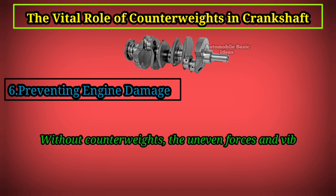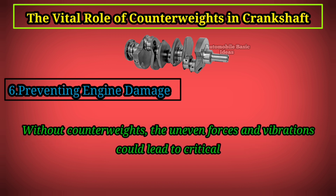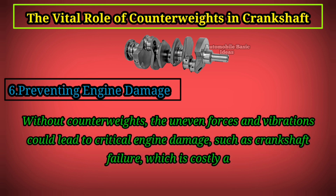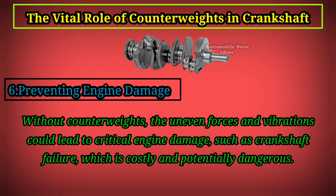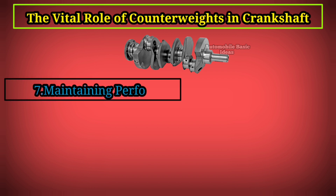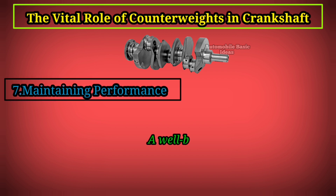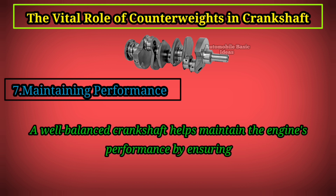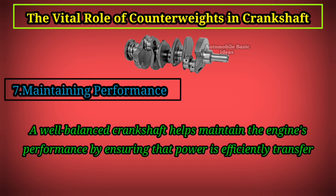Sixth, preventing engine damage: without counterweights, the uneven forces and vibrations could lead to critical engine damage, such as crankshaft failure, which is costly and potentially dangerous.